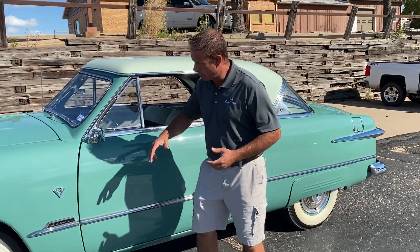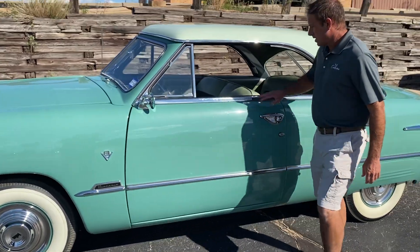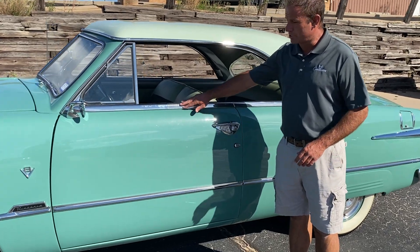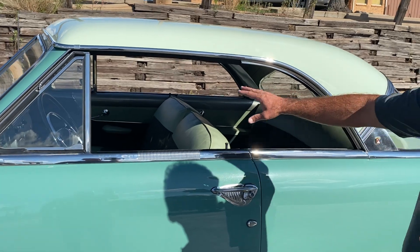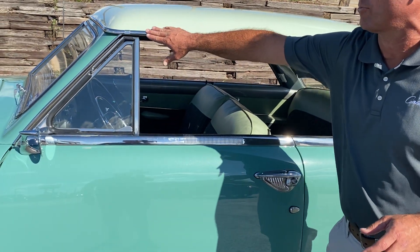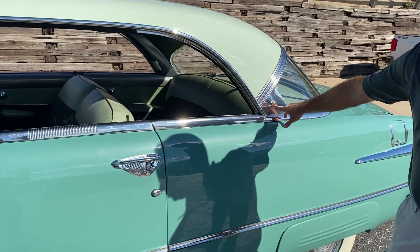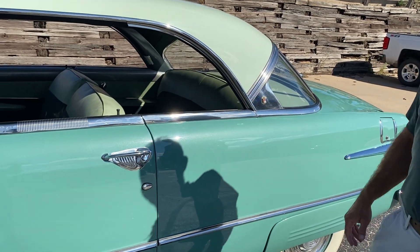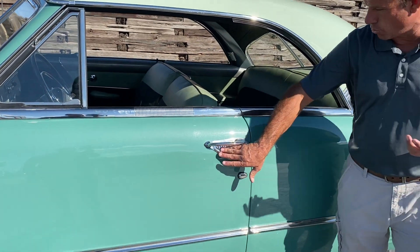Everything we look at on this car has got the original Victoria badges on the front fenders. It's got the rib trim along the top door edge — beautiful roofline on these cars. All the trim looks great; the entire roofline has this trim rib that wraps all the way around the drip rail from the windshield all the way back to the Ford crest on the C-pillars. Lots of cool accessories on this car including door handle guards.